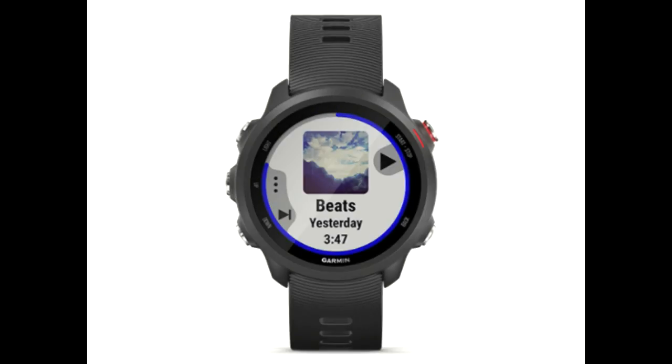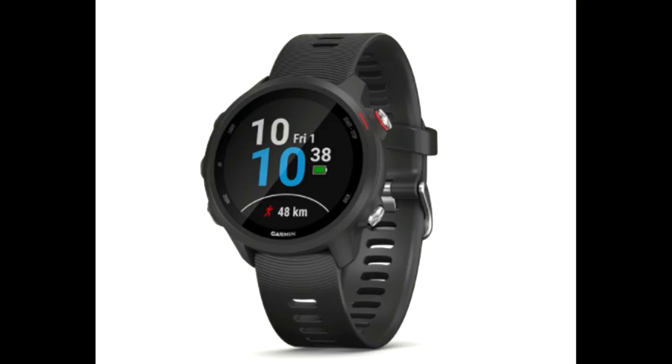On the other hand, Apple and Samsung watches offer only one to two days of battery life on a single charge. Without a doubt, the Garmin Forerunner 245M is the best entry-level watch for an athlete or a fitness enthusiast.